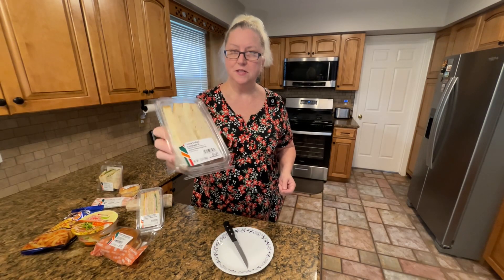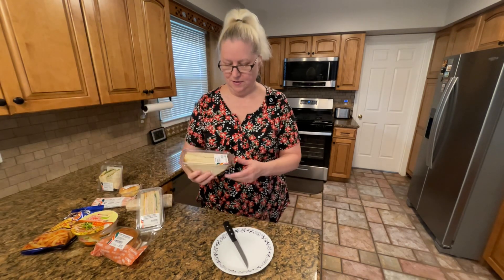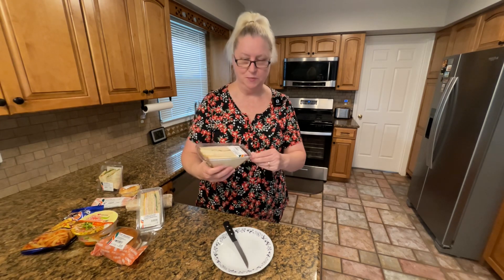First I'm gonna try this tuna salad sandwich. Let's see how it is. It's a lot of food for one person — I'm not gonna eat it all. I'm gonna save a bunch for the husband. He'll be home later.